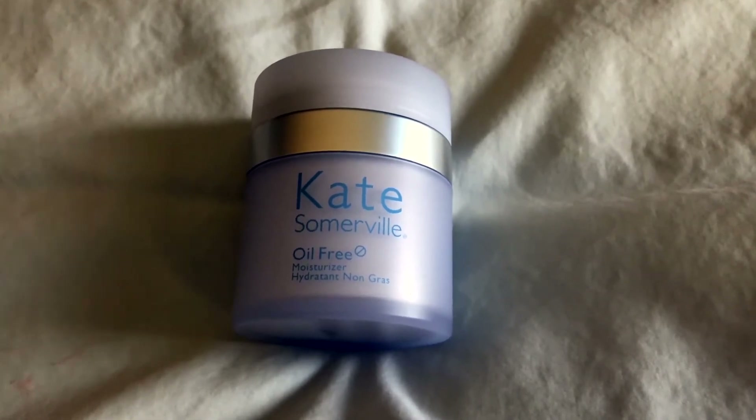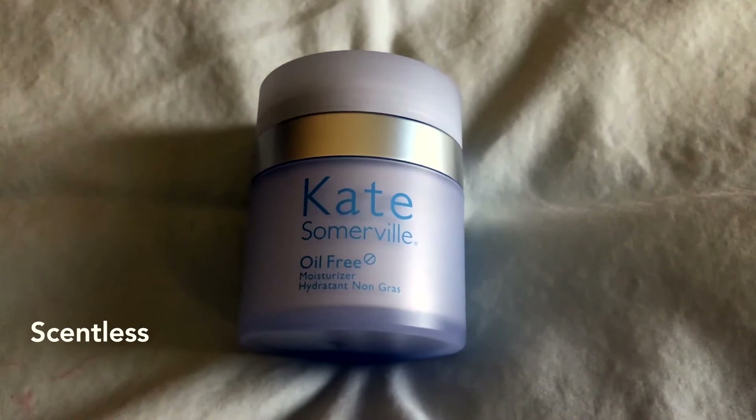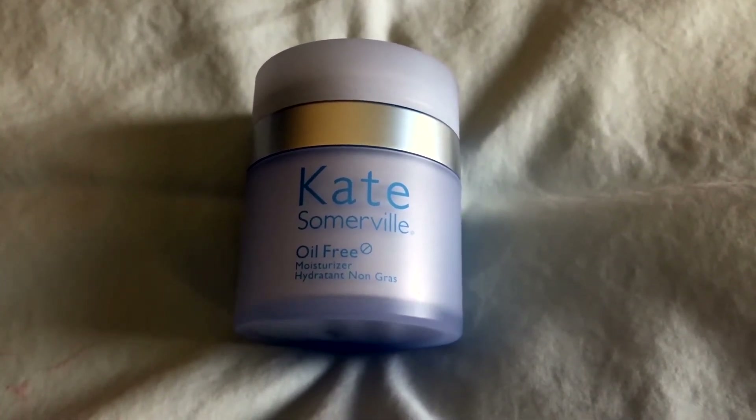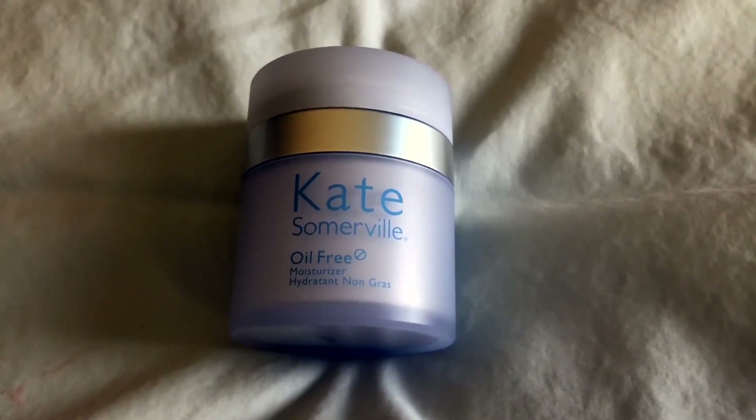It's paraben and fragrance-free, so it doesn't smell like anything. It's made with essential amino acids and algae, once again helping with the skin's elasticity, firmness, and reducing wrinkles.